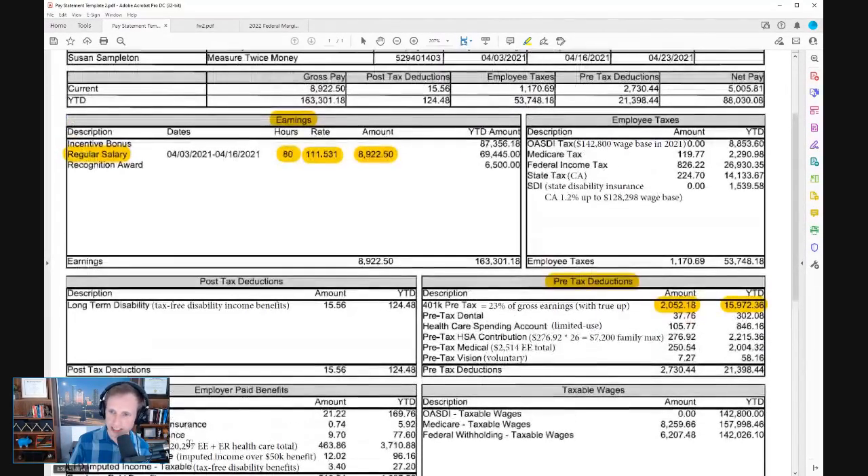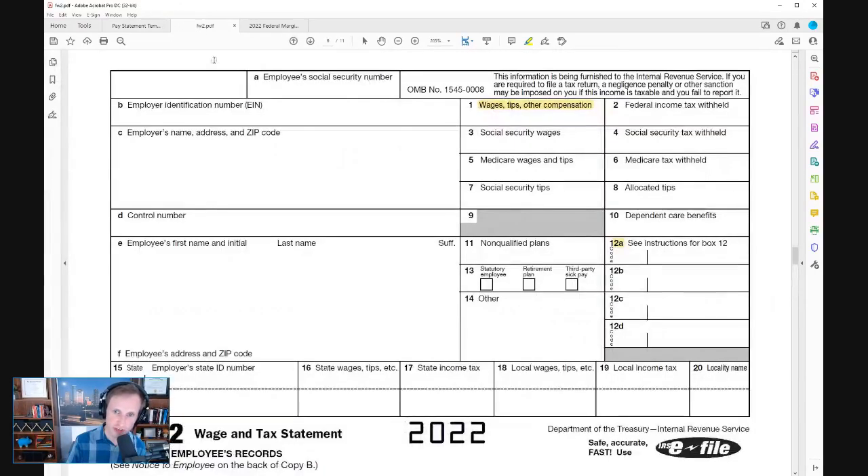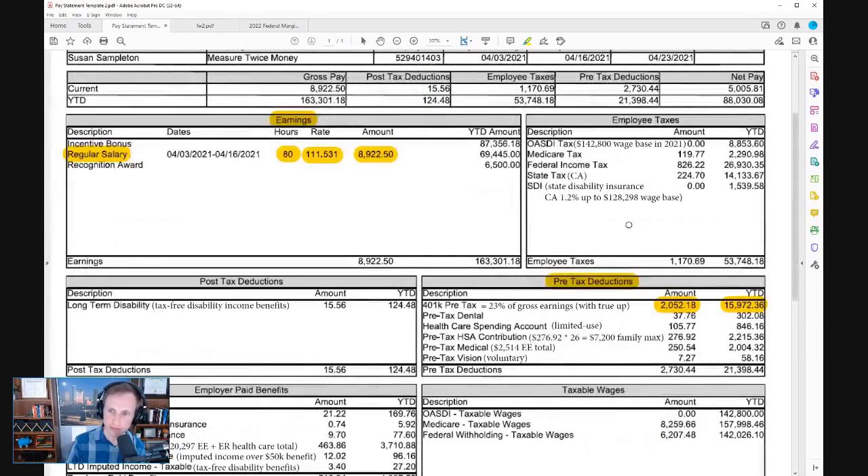There's an IRS calculator that helps you understand how many exemptions or allowances you should claim. You send that Form W-4 to your employer or payroll department to tell them how much of your income you want withheld for federal and state income taxes. She's paid $27,000 in federal tax year-to-date — not that she owes that much, that's just how much she's withheld. That will show up on your W-2 in box two as how much you've withheld as an employee.